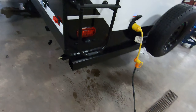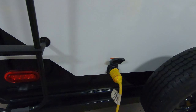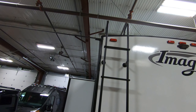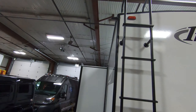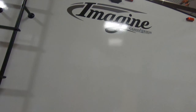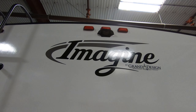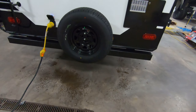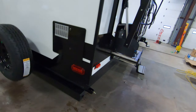Going around the back, you've got your 50-amp service right here, and a ladder to get up on top so you can check your seals on the roof and clean stuff off your slide. It comes prepped for a Furrion backup camera right there — you can get that right here at Bullion RV. It also comes with a spare tire.